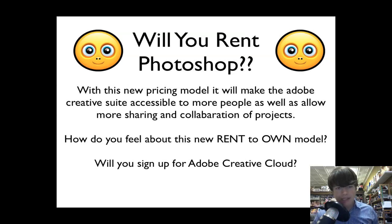The question is: will you rent Photoshop with the new pricing model? It will make the Adobe Creative Suite accessible to more people and allow more sharing and collaboration, but how do you feel about this rent-to-own model? Will you sign up? If you were going to buy CS6 anyway, you'll probably jump in and get the Creative Cloud service, especially if you can't shell out $1,400 or whatever it may be upfront. You can already pre-order it on Adobe's website — I'll put a link in the description box below.